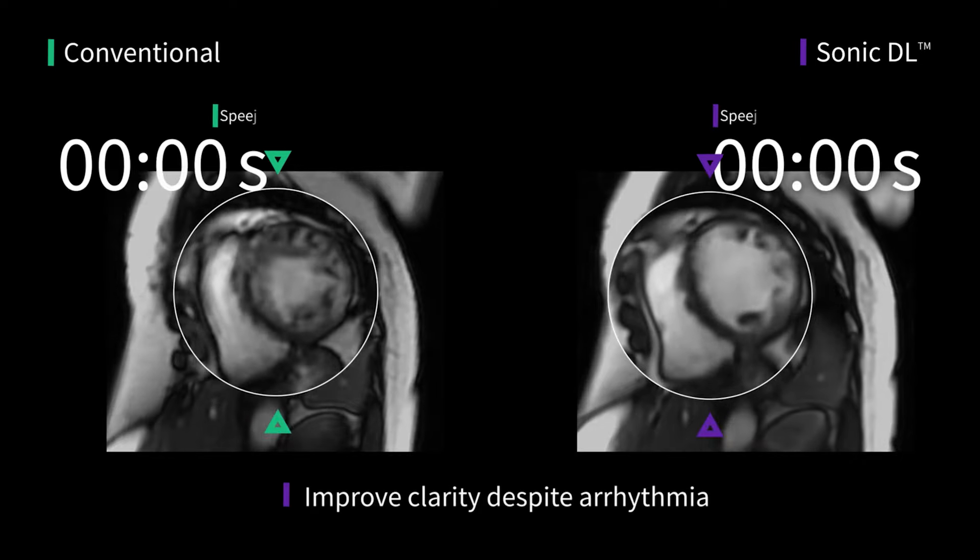The first comment of the patient at the end of the scan was, 'Oh doctor, what happened? It's so fast.'